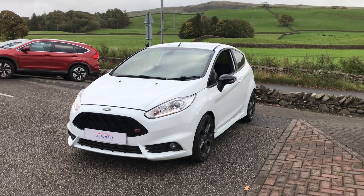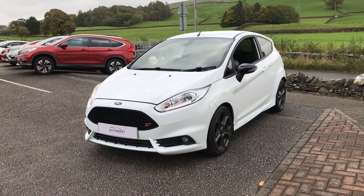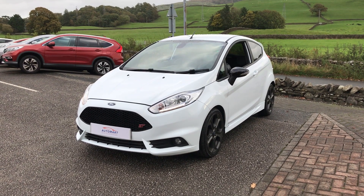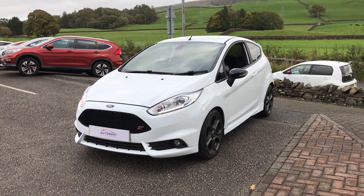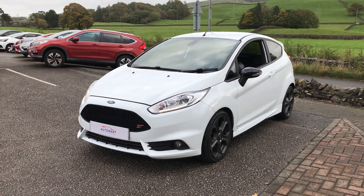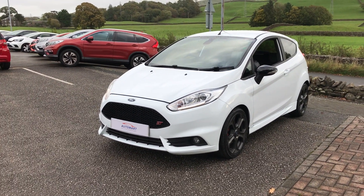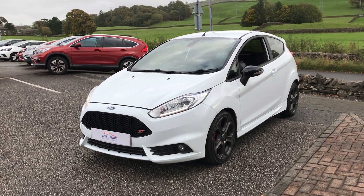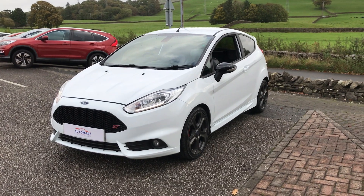Hi guys, welcome back to Candle Automart, my name's Lewis, hope everybody's well. Today I'm just going to give you a little walk around video of this lovely Ford Fiesta ST, finished in frozen white. This is a 1.6 EcoBoost, 2015 65-plate, and it has just had the one owner from new.